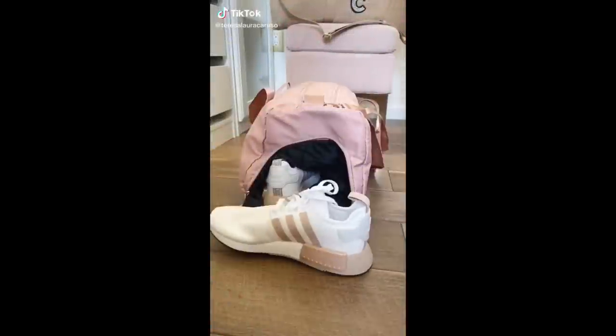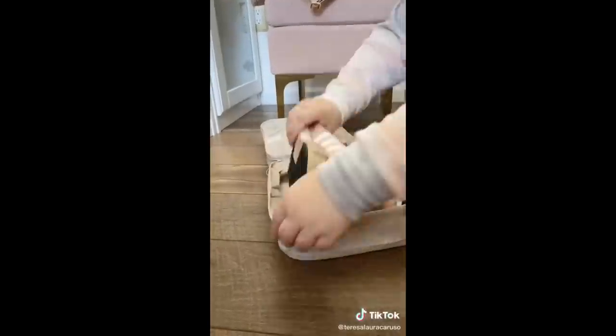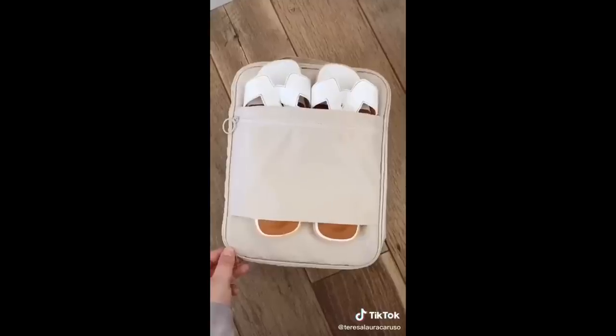Amazon travel must-haves part four. First up is a shoe organizer that can fit two to three pairs of shoes. I hate when my shoes touch my clothing in my luggage — it's a really easy way to store them and it's super sanitary too.